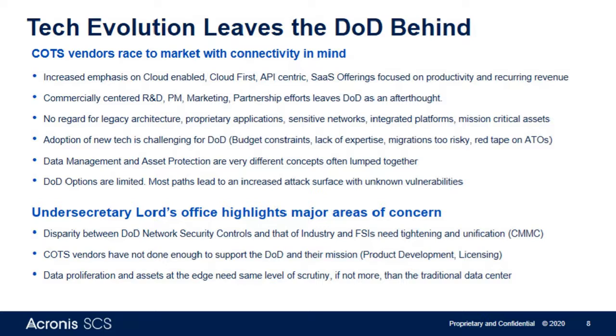What we're seeing now with the efforts from Undersecretary Lord's Office of Procurement and Sustainment, headed by Katie Arrington, is that they're looking for more scrutiny on the security posture of contractors, federal systems integrators, and their subs — basically saying that internally they have to be protecting their own networks in the same capacity they're expected to protect DOD networks. All of this leads to the concept that industry at large is leaving a large underserved population of the DOD behind.